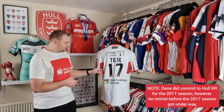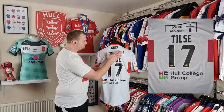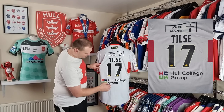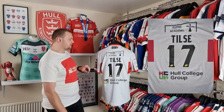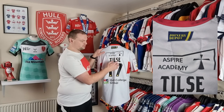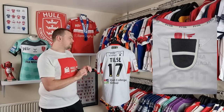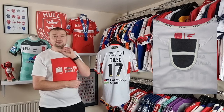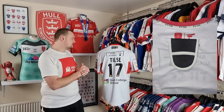Talking about the back of the shirt, we've got Tills and the number 17 printed on the back. We've got the Aspire Academy, Joinery Depot, and the Hull College Group sponsor — all of those are sublimated into the back of the shirt. You can also make out the GPS pocket here; that's where the GPS tracker slots in, and that's how the sport scientists get data on how many metres a player has made, contacts, and things like that.